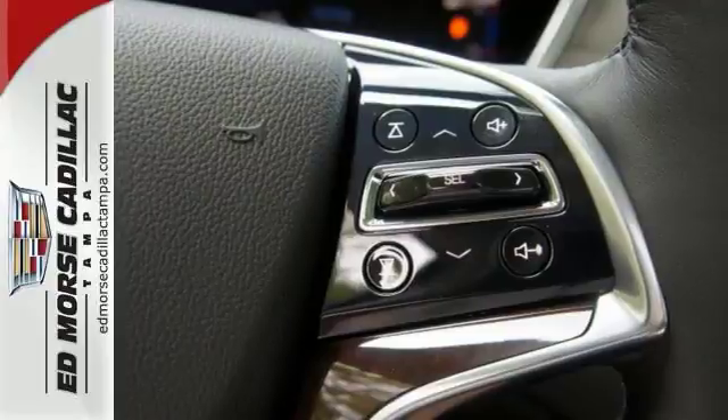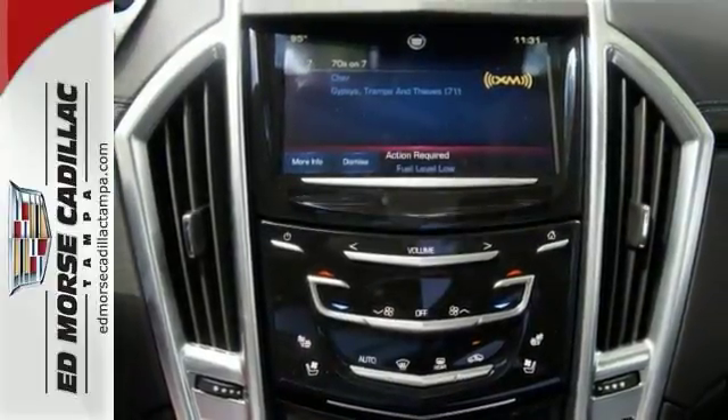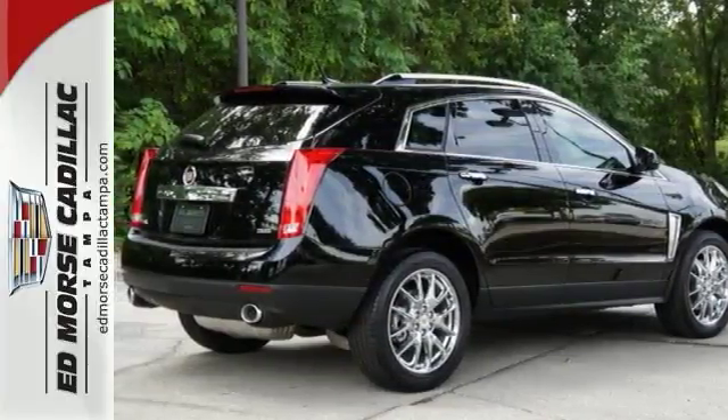Inside, you'll enjoy a power driver's seat, climate control, a multi-function steering wheel and multiple airbags. The SRX is functional and feature-packed.